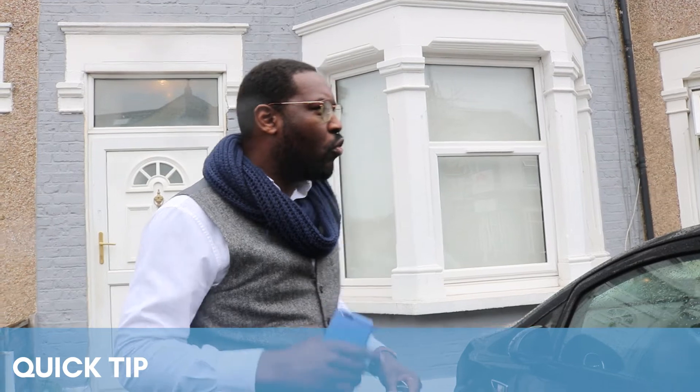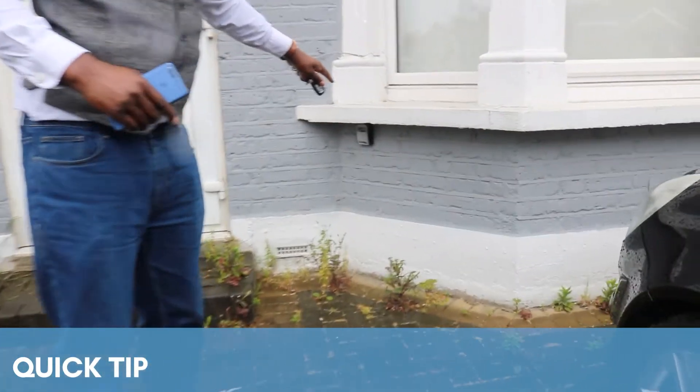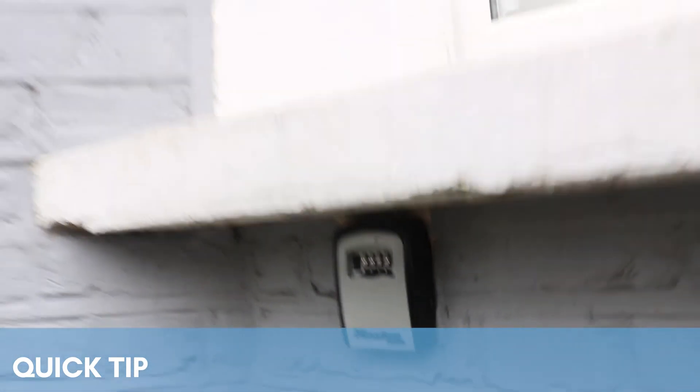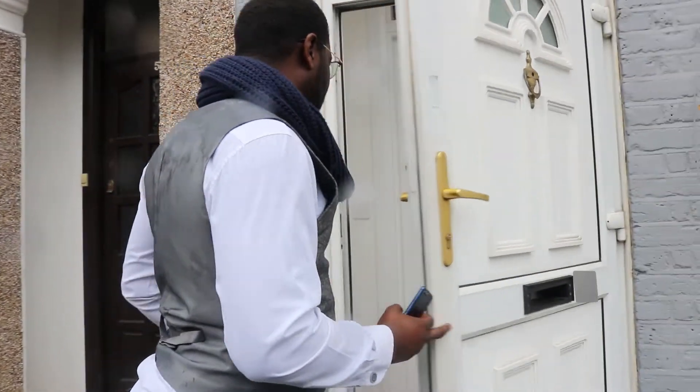Quick tip for anyone interested in HMOs or in buying, rent to rent, or management of HMOs: always make sure that you have a lockbox right close to the front of the property. That's one of the best ways to ensure easy access — whether that's access for your cleaner, for tradesmen, or any other people you need to get into the property. So quick tip number one: always have a lockbox.